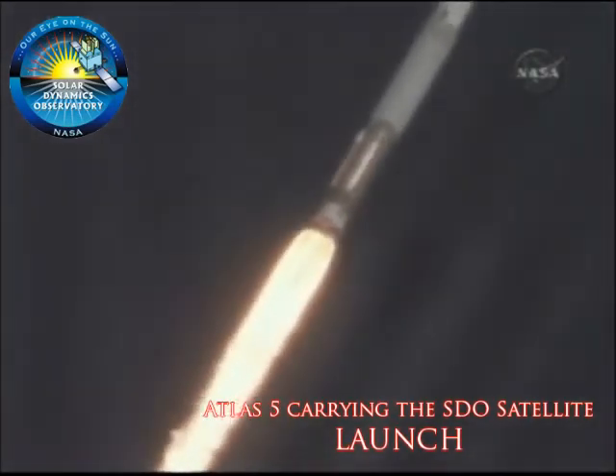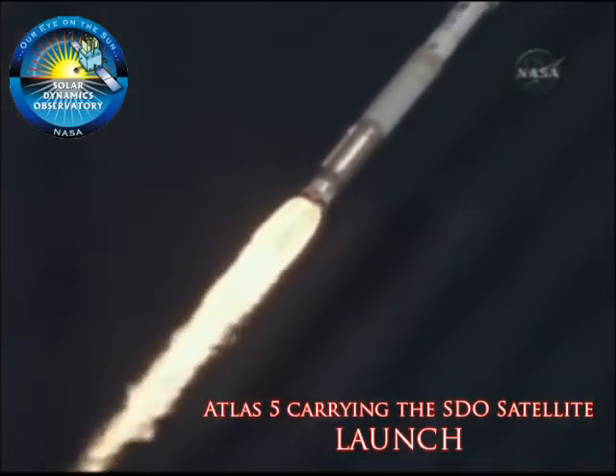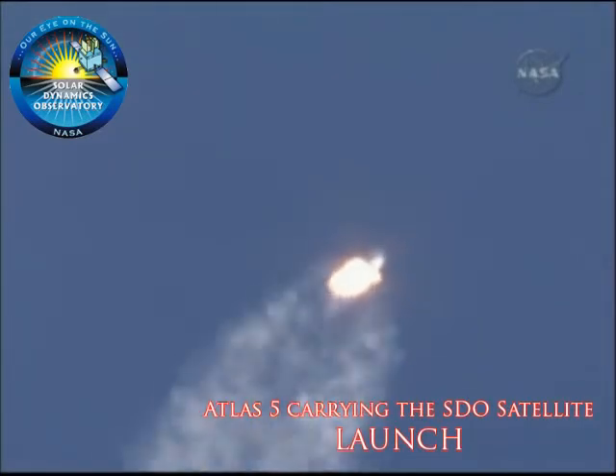Coming up on Mach 1, and the vehicle is now supersonic, approaching max dynamic pressure. Everything is looking good.